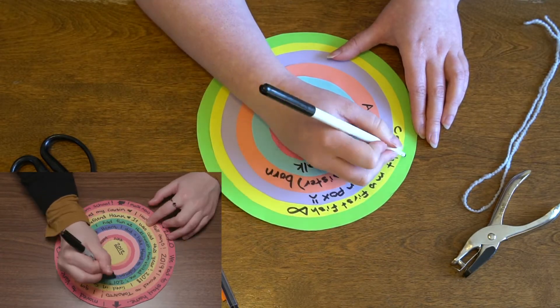Totally. Thank you so much, Autumn, for teaching us about tree rings today. It's been so much fun and I've learned a lot. You're welcome. Thanks for joining us, everyone. Have fun creating your tree ring story. Bye.